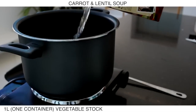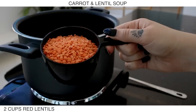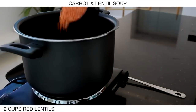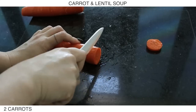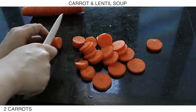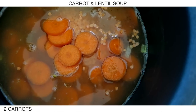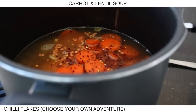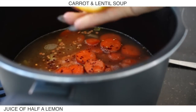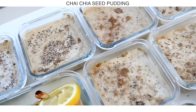Now I'm adding in a whole container of vegetable stock — you could use water if you wanted, but I wanted the extra flavor. I'm also adding two cups of red lentils. Then I'm cutting up two carrots and adding those in, along with some chili flakes — add as much or as little as you like. Then I'm adding in the juice of half a lemon. Allow this dish to cook for around 45 minutes, just stirring every now and again.